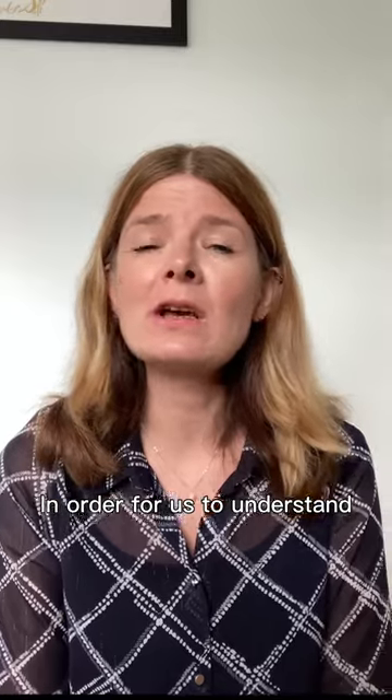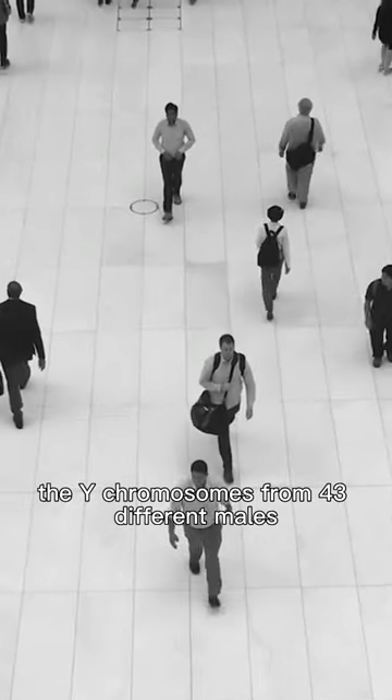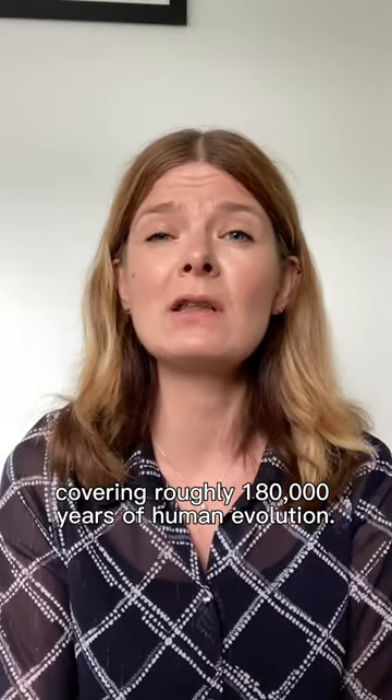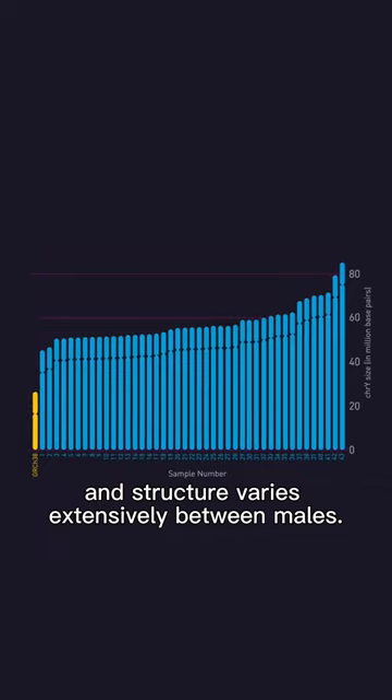In order for us to understand how diverse the human Y truly is, we assembled the Y chromosomes from 43 different males, covering roughly 180,000 years of human evolution. We found that the Y chromosome size and structure varies extensively between males.